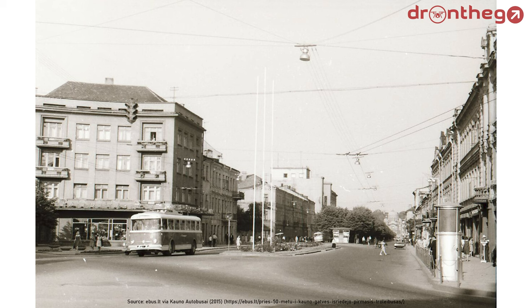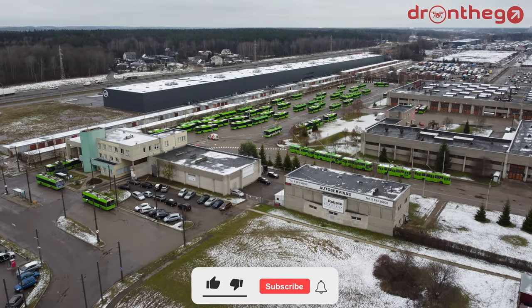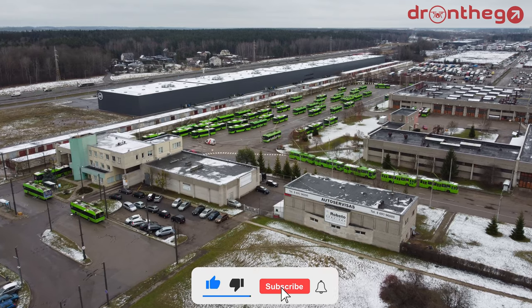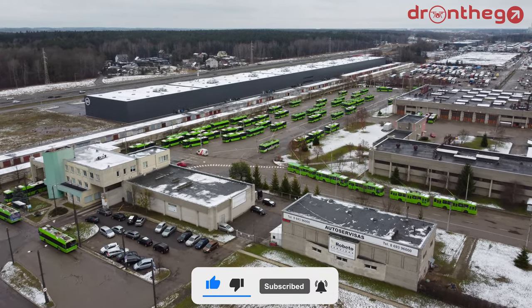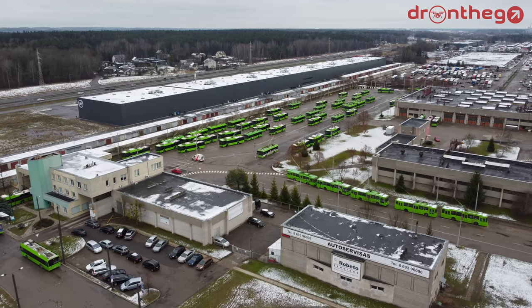The original depot, when the system was opened in 1965, was located in the district of Šančiai. However, as of 1997, the current depot in the district of Eiguliai opened. This depot can house up to 175 trolleybuses, more than enough for housing the current fleet.